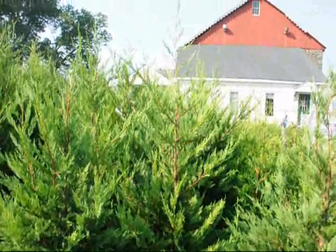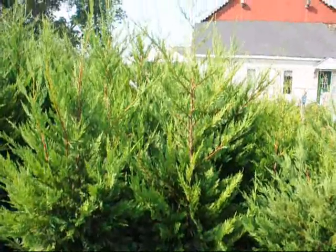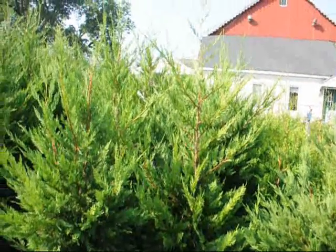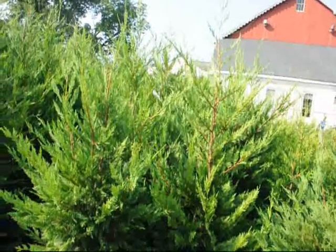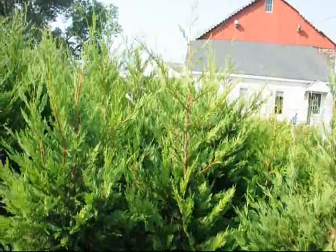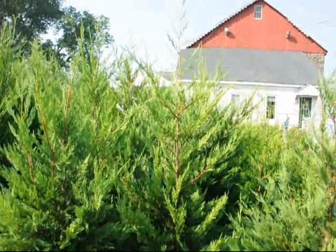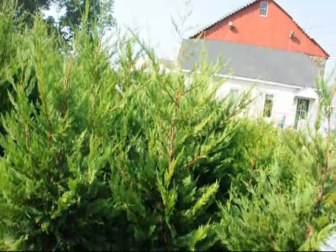We're here at Highland Hill Farm on Route 313 in Fountainville, PA, and this video is about Leyland Cypress and how fast they grow. The Leyland Cypress is a very fast growing tree. This tree has been known to grow 3 to 4 feet a year. It will grow to 60 foot tall by 15 to 20 foot wide.